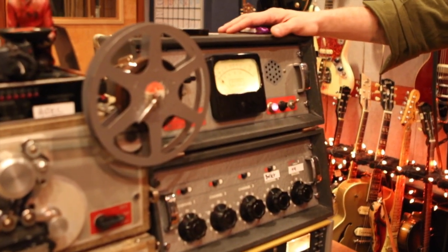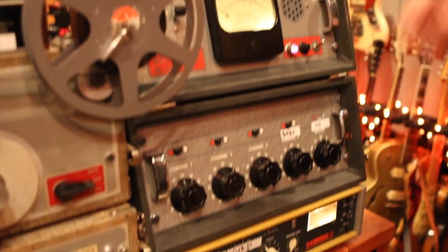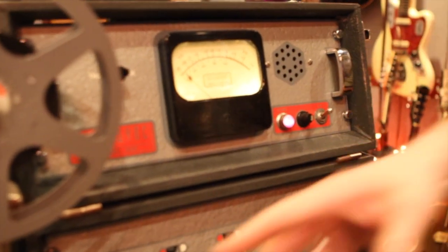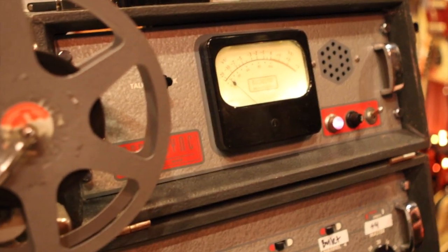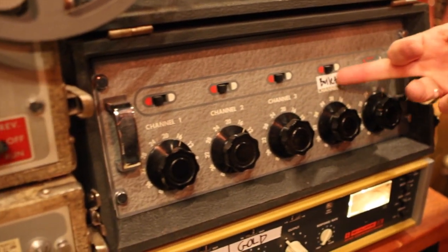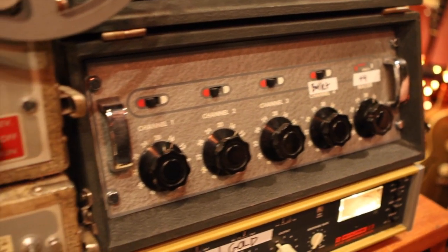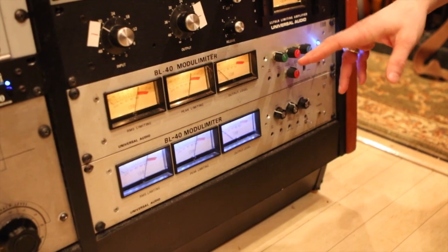This is a Magna Sync tube mixer — it's from probably the 50s, same with this Magna Sync reel-to-reel. We'll just put a bunch of drum mics into this and distort them, kind of blow things up. Right now whatever the last thing we did, we had the bullet mic in there. It is a semi-mixer — it has a master out. And these are the BL40s.